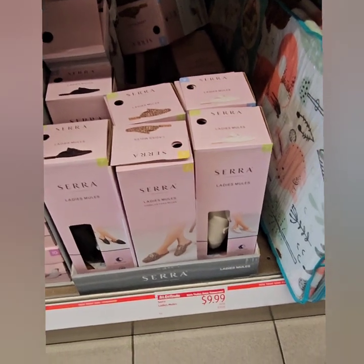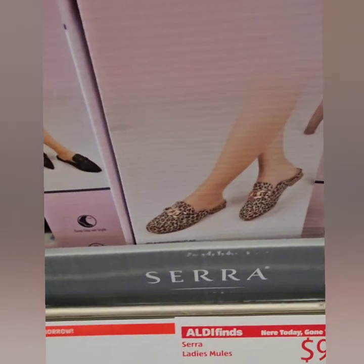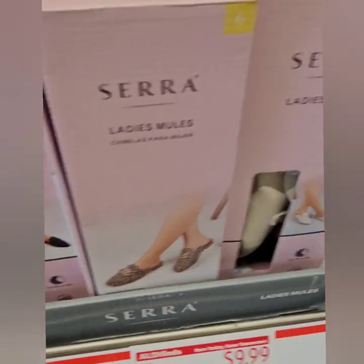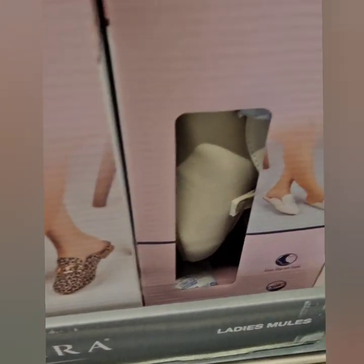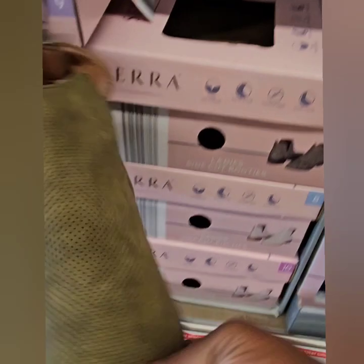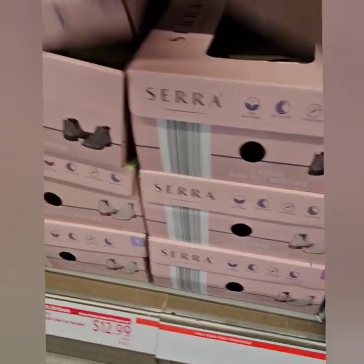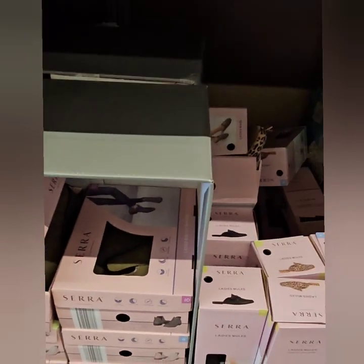They also have lady mules at $9.99 — just kick back at home in those. They have a cute leopard print, a cream, and black. These are perfect for aunties, grandmothers, or anyone who likes a nice slide-in mule — great with jeans and a cute sweater or blazer. Sierra is an amazing brand at $9.99. They also have cute low-cut boots at $12.99 — these are a really quality boot, perfect for running around, cute with jeans. Right now I'm seeing cream and gray, super cute with your sweaters and scarves for the winter months.